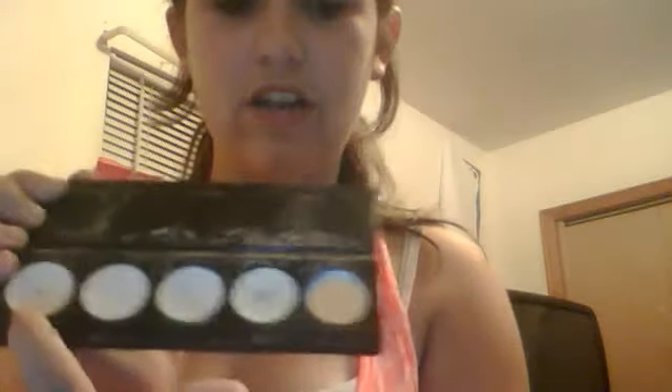I'll be using that second. Then I have an eyeshadow at home that doesn't have a lid, so I don't take it in my makeup bag. They all look white but I'm going to be using this one called Lemon Drop and this one called Iced Teas.